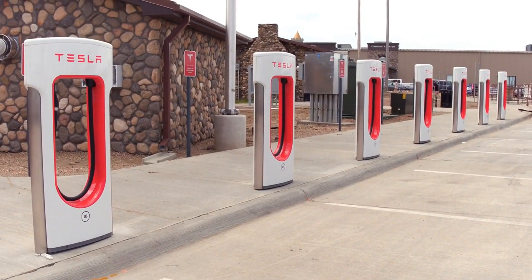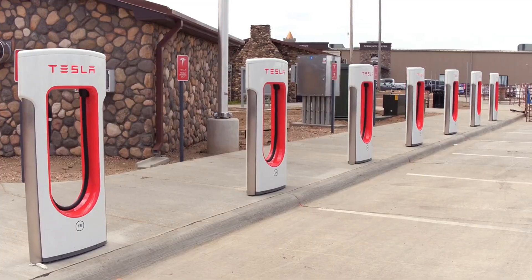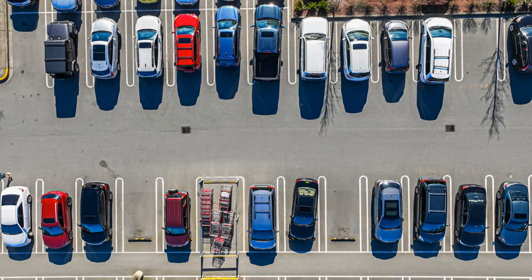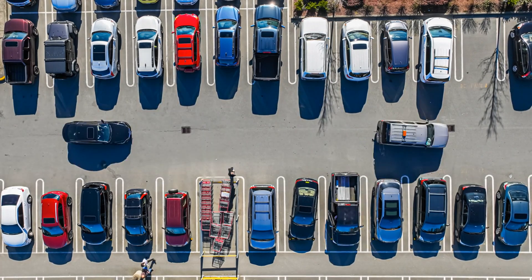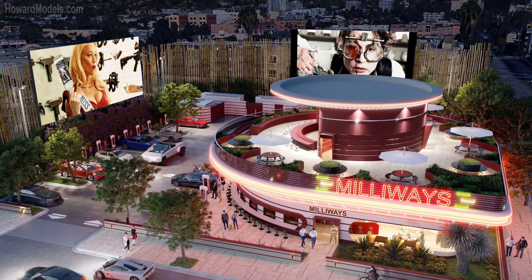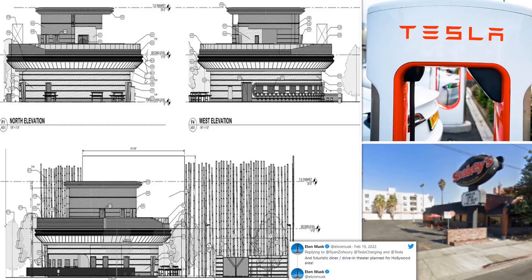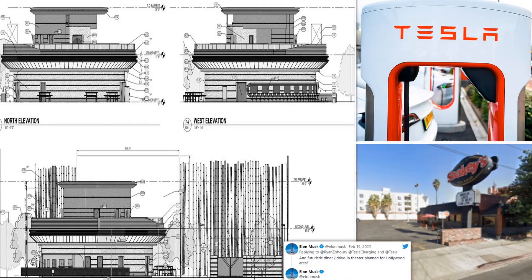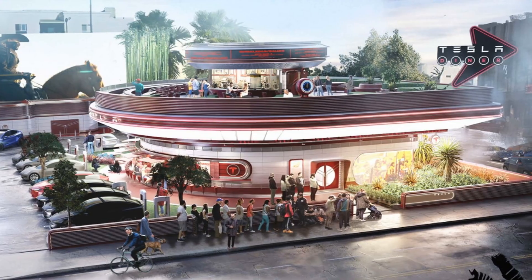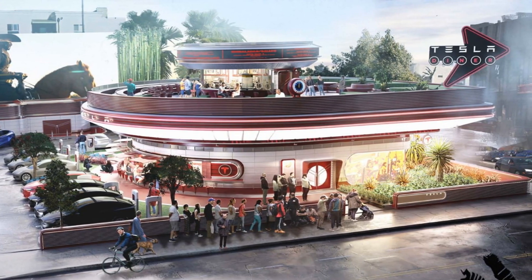The 32-supercharger station will be built right in Hollywood, California, at 7001 West Santa Monica Boulevard. The plot is 24,544 square feet, including the parking lot, transformer utility area, two-story restaurant, and two massive 40-foot-high, 63-foot-long drive-in movie screens. The floor plans shifted from a single-story diner to a rounded two-story location with a balcony so folks can take in movies from the second floor.